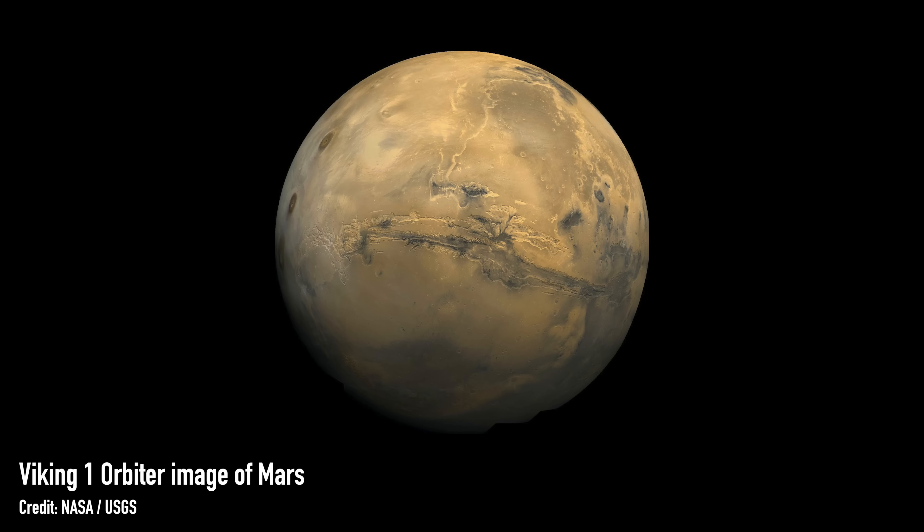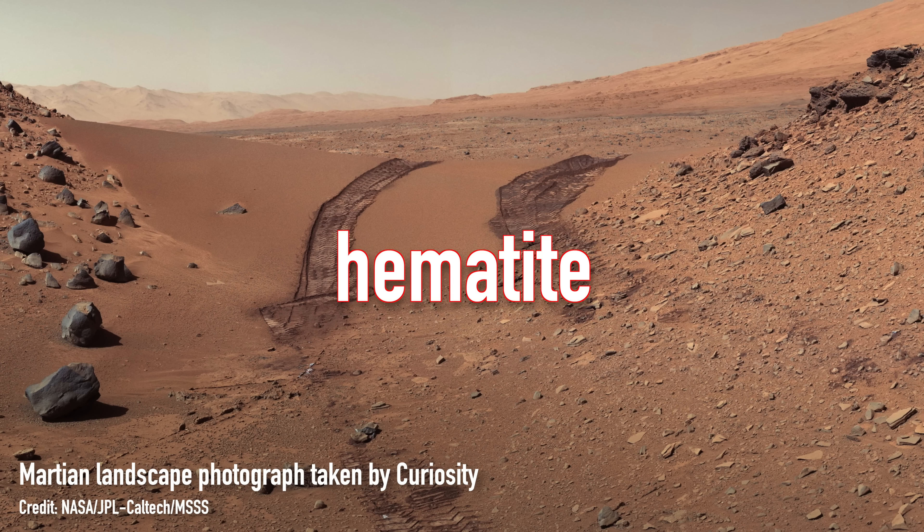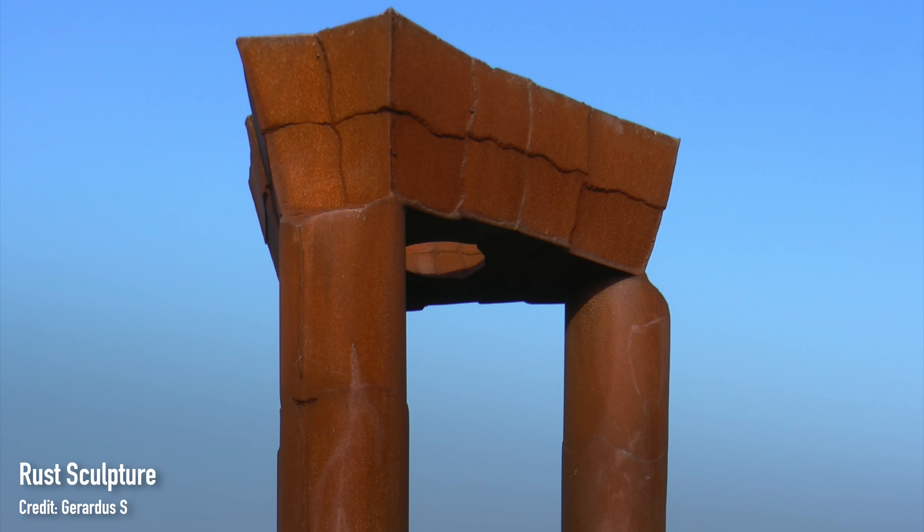Mars is quite famously the red planet, and its red colour has long been thought to be due to something known as hematite, a type of iron oxide, i.e. plain old rust. That's what we've always been taught — hematite is a really common mineral on Mars, it's been found all over the place, it explains the red colour, it makes sense.